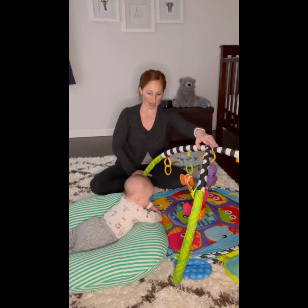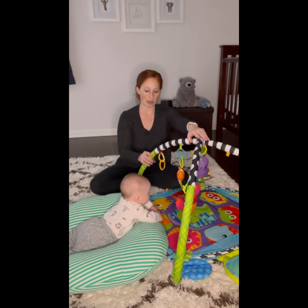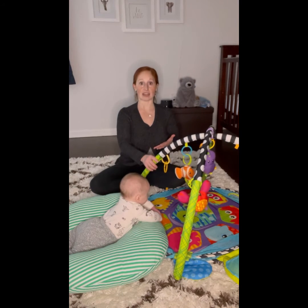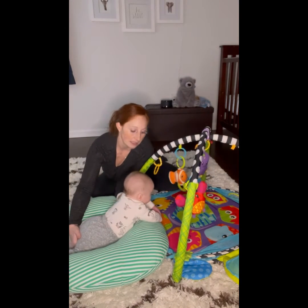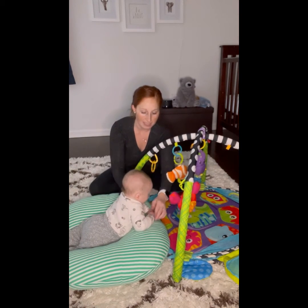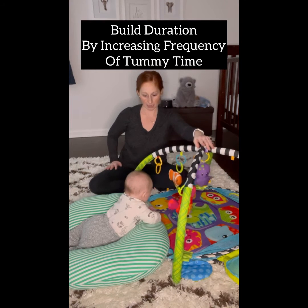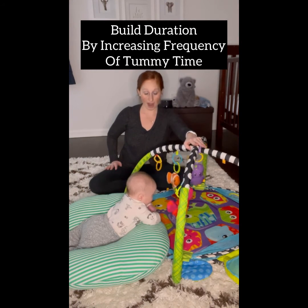I'll just kind of move it side to side, wait to see what object he really engages with. I can even just give him a little shimmy shimmy shake, and that just gets his neck up even higher into that extension. I can give him a little assistance if he needs a break — slide his arms underneath. Already he's tolerating over a minute of this position, which is beautiful to see without fatiguing.